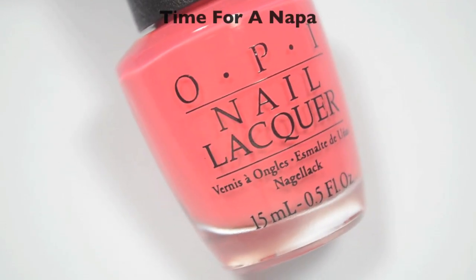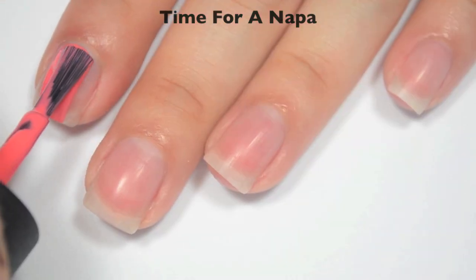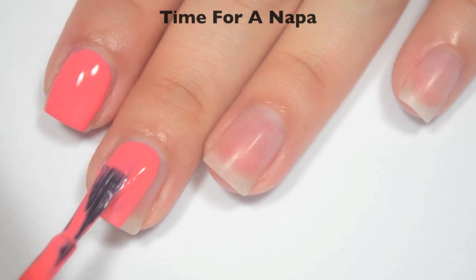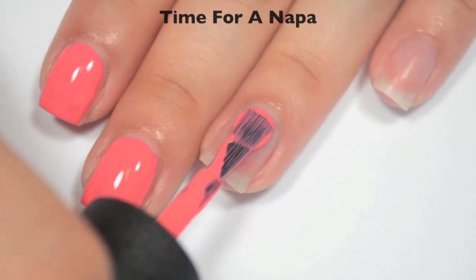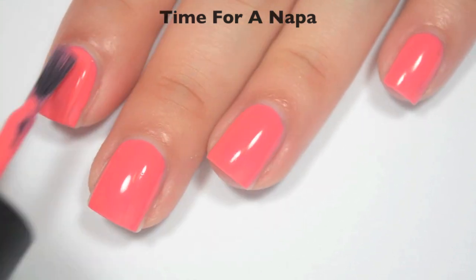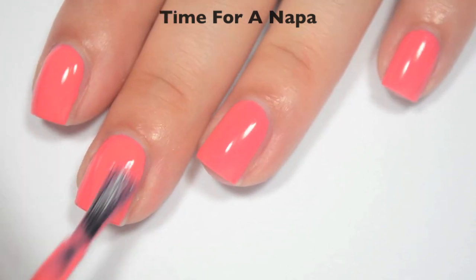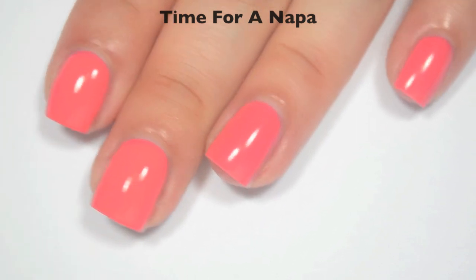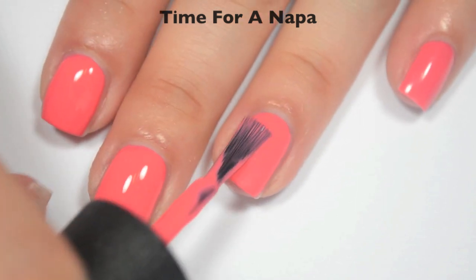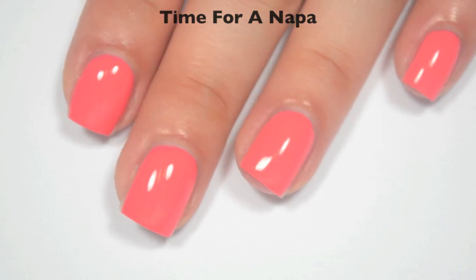The next polish is called Time for a Napa, and OPI actually describes this one as a hot coral. Here is one coat — this one is a bit sheer and a bit streaky on that first coat, and like all of the other ones so far, a lot of those streaks are leveling themselves out as it dries. Here is two coats — this one does cover completely in two. I do feel like this might dry just a tiny bit darker than it applies, and I could see where it's possible to need three coats depending on your application and preferences, but I don't think it's super likely. So there is two coats of Time for a Napa.